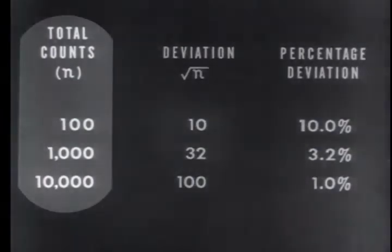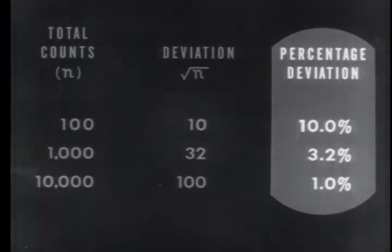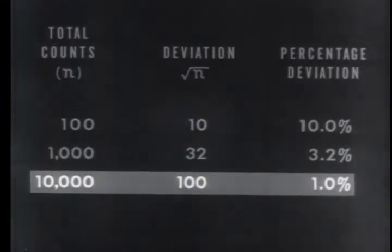Taking the square root of the total counts, the deviations are respectively 10, 32, and 100 counts. Although the amount of deviation increases, the percentage of deviation decreases. In other words, one can expect the accuracy to increase with the square root of the number of counts taken. Where a standard deviation of 10 percent is acceptable, a total count of 100 would suffice. However, where great accuracy is necessary, 10,000 counts or more might be desirable.